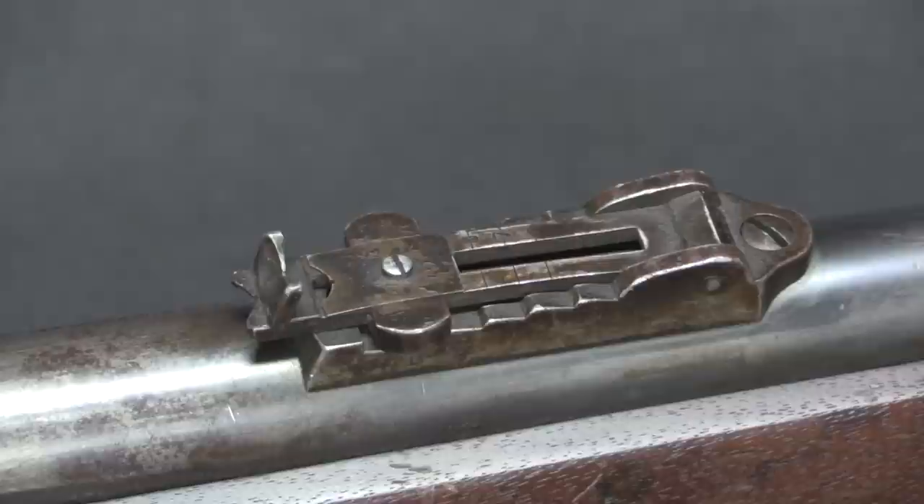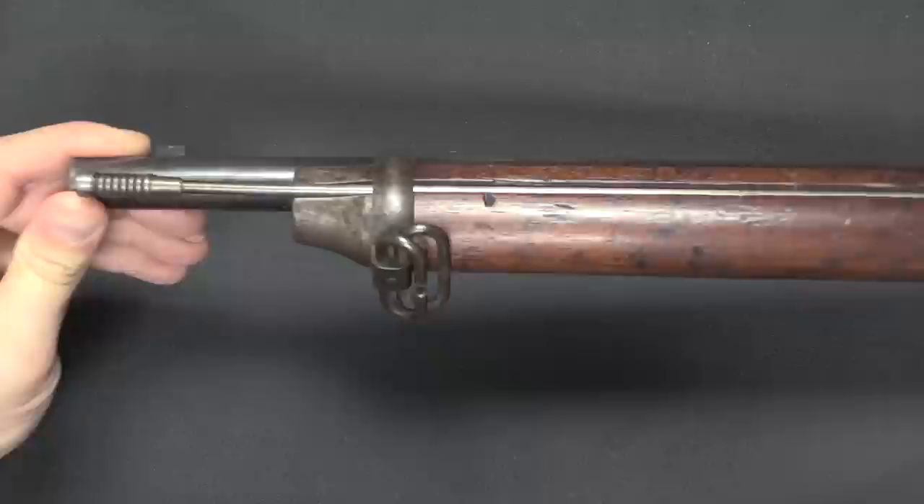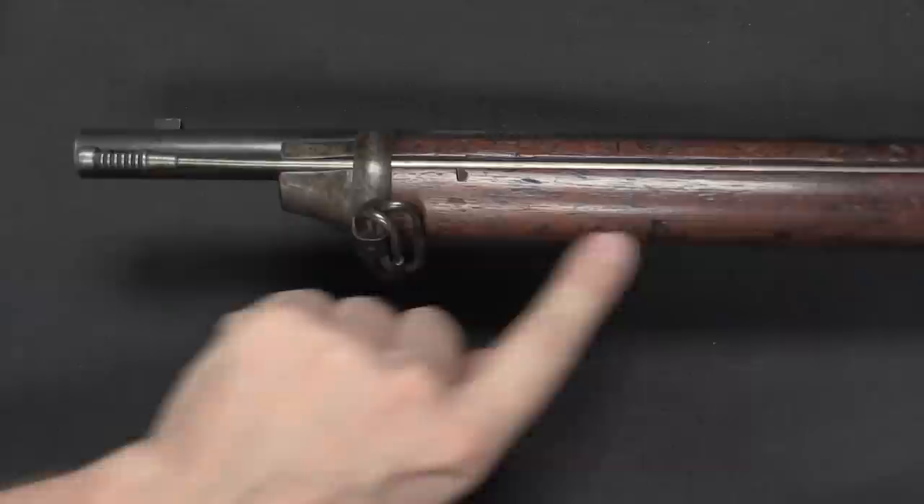A couple other things to point out: there is a cleaning rod built into these military pattern versions of the Remington Keene. It's located on the side of the stock, which is necessitated because the tube magazine is running down the centre of the stock so you don't have room for it there. They slotted it in the side, much like a Berthier.